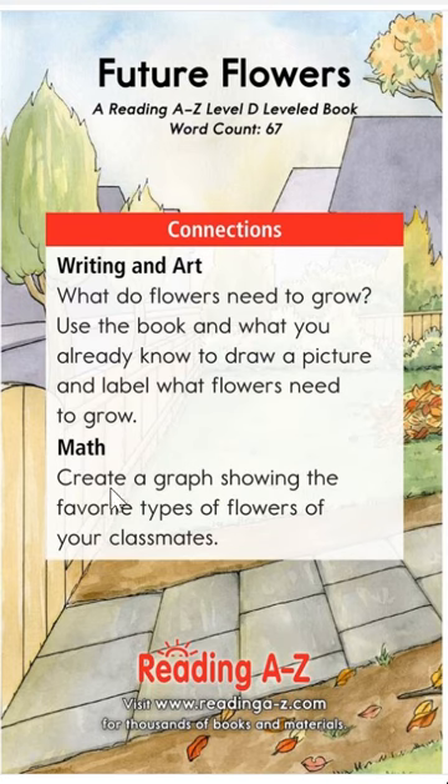In math, you can create a graph showing the favorite types of flowers of your classmates or your family. Maybe you can look it up on the internet with your family and see which ones you like the best, or maybe take a walk outside. Thank you, and sorry again about Athena. I hope you enjoyed Future Flowers — we'll read it again on your own.